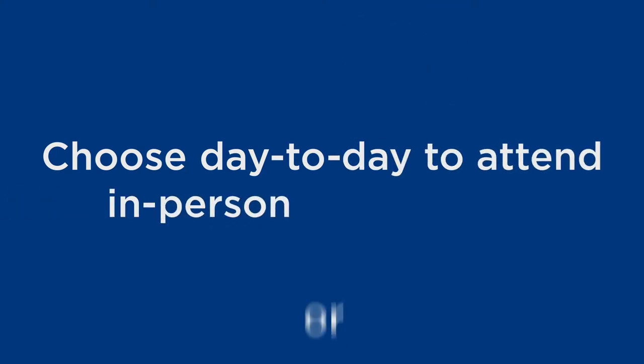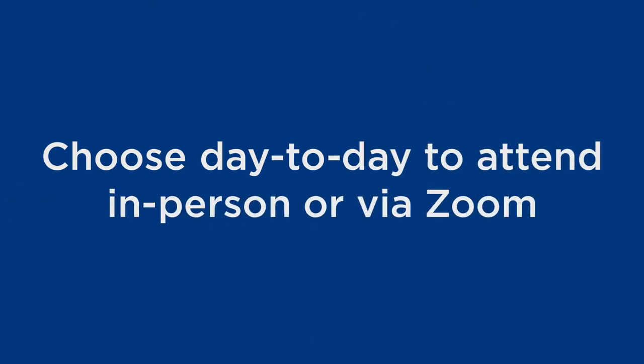HyFlex classes at 4Cs allow you to decide on a day-to-day basis whether or not you attend a particular class in person or via Zoom. Thanks to state-of-the-art D10 technology on campus, you get to decide what works for you.